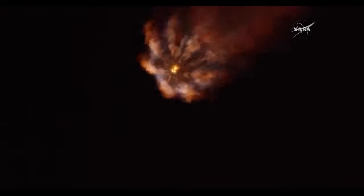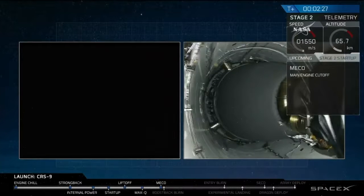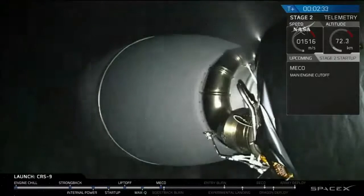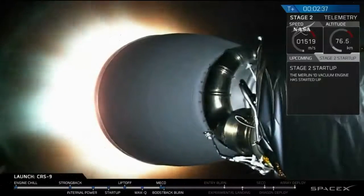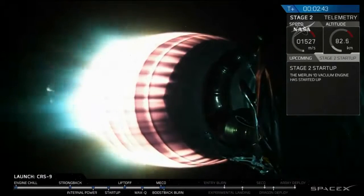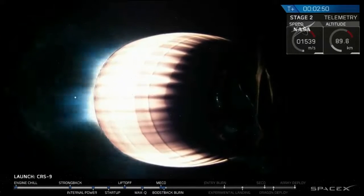Engine cut off in about 15 seconds. And we've got it — main engine cut off. We have stage separation. Stage 1 has entered its flip. Stage 1 boost back is starting. That call for the first stage for a return to landing on Complex 13.